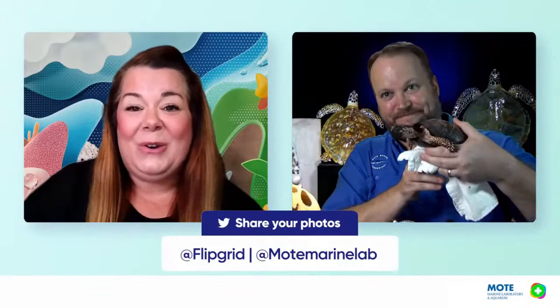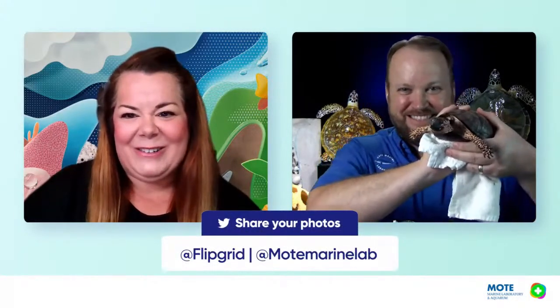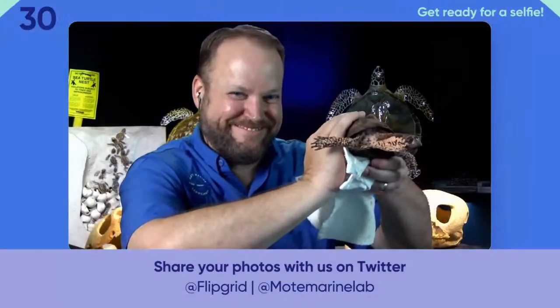It's selfie time! Teachers, parents, friends, everyone who is watching — it's time to get your cameras out and gather in front of your screens. Whether you're in your classroom, at home, in your office or your kitchen, we'll give you a few seconds to get set up. We'd love to see these pictures on social, so when you share them, please be sure to tag @Flipgrid and @MoteMarineLab. Jason, are you ready? And is Sam the box turtle ready? He's ready — everyone get ready, cue the music!